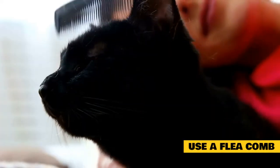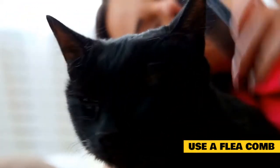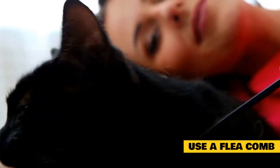Use a flea comb: a fine-toothed comb can help remove any adult fleas, eggs, or larvae, making it one of your cat's best grooming tools. Be sure to dip the comb in soapy water after each stroke and dispose of the contents in a sealed container when you're done.